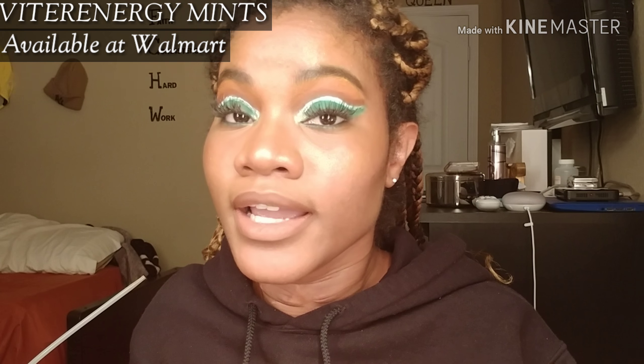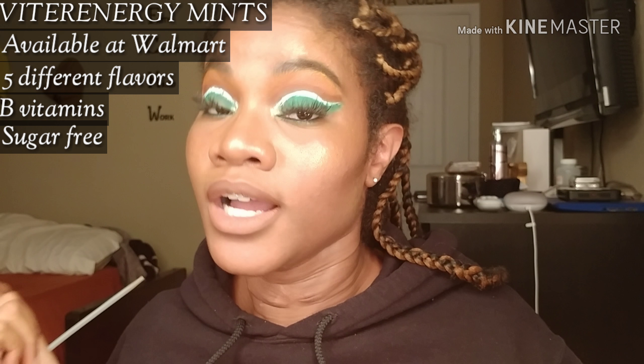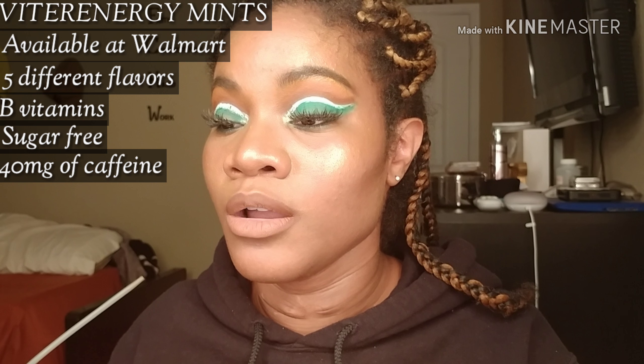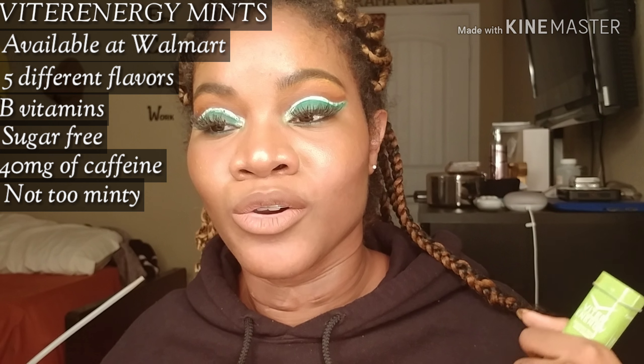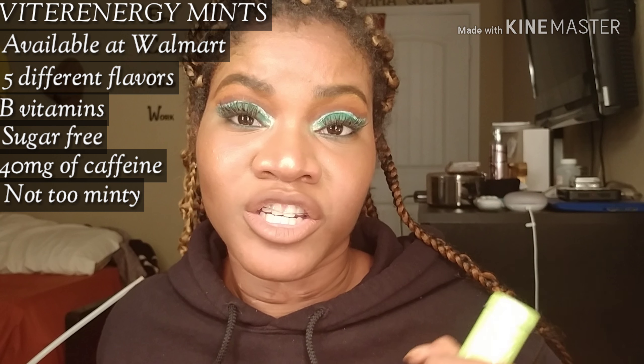Let me make sure I talked about everything I wanted to about these mints — let me go over the talking points. Look at me, talking points! Okay, as for these Viter Energy mints: you can get them online or at Walmart. They come in five flavors, they have B vitamins — good for you, good for the soul. They are sugar-free, and they have caffeine — two of them equals one cup of coffee. They're not gonna make you feel jittery; when I had one I was more awake but not crazy-feeling. And my favorite part: they're not too minty, so I can eat or drink water afterwards. They freshen your breath and they give you energy — they are approved.